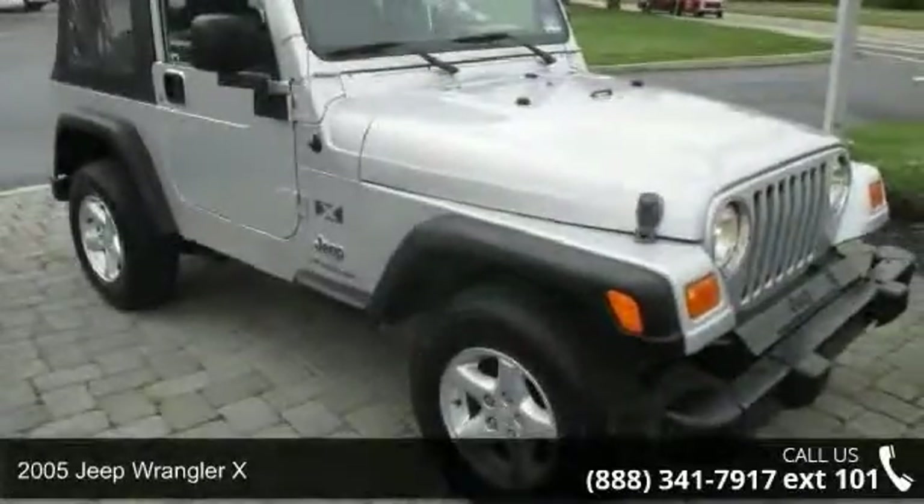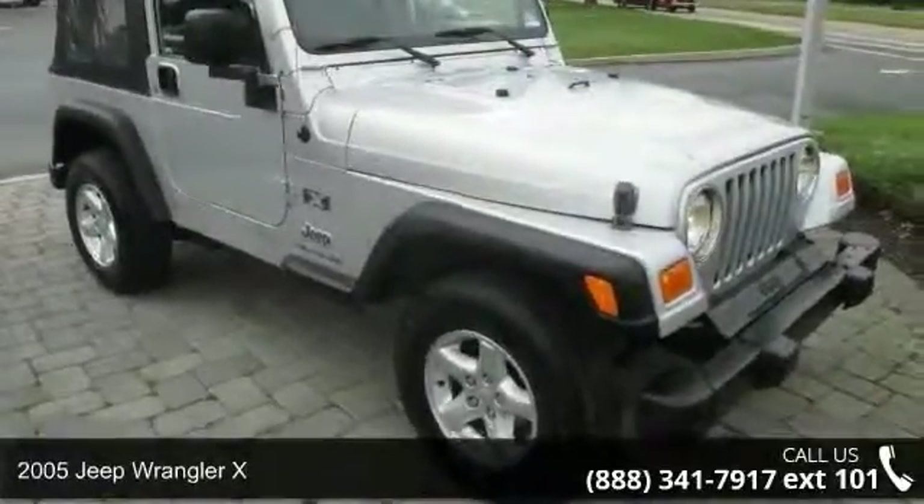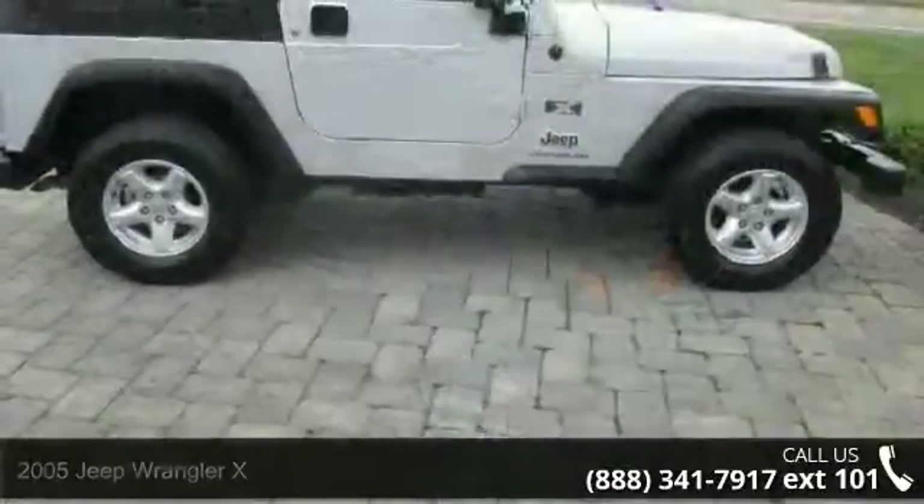Step into the 2005 Jeep Wrangler X. If you are looking for a first-rate auto, this one could be yours today.